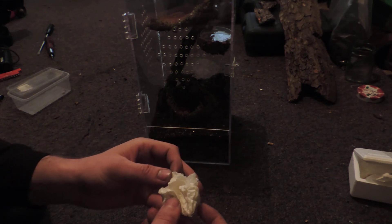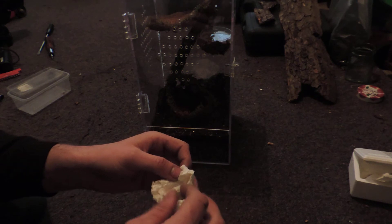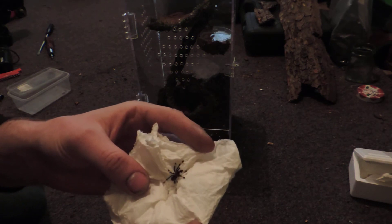It's a little one — smaller than the one I've already got. Look at that little dude!